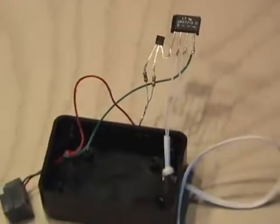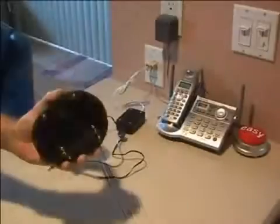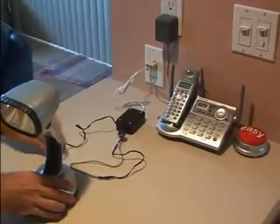I also used a small hobby box to mount everything in. Then I made an interface cable for the light to connect to the phone jack. And now it's time to test this free source of hidden electricity.